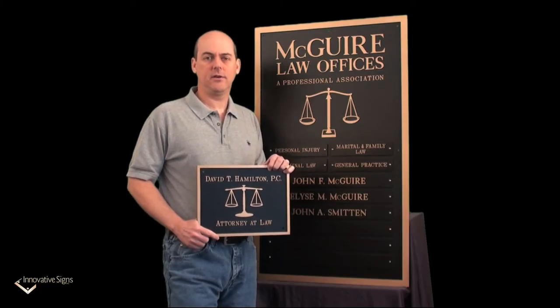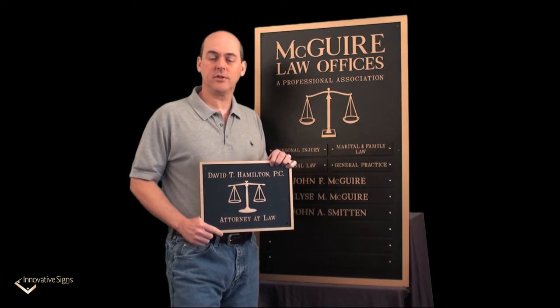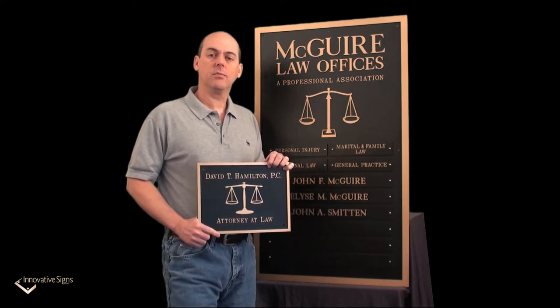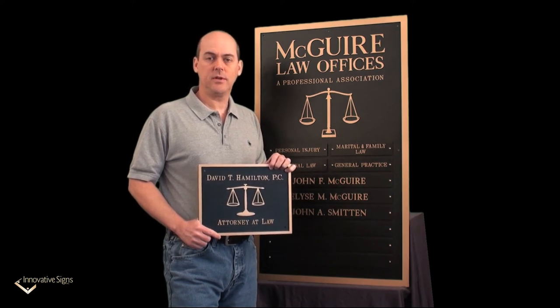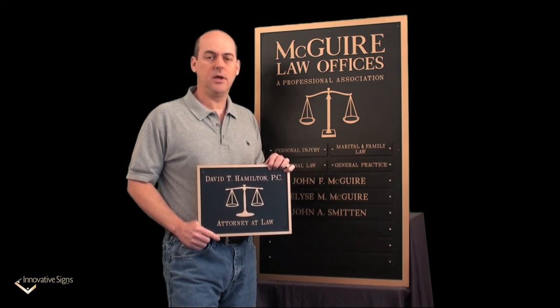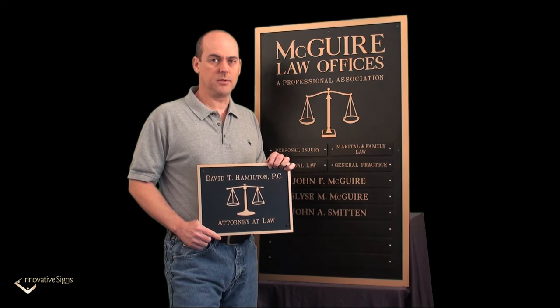So we have two entirely different approaches to the amount of information being presented as well as the overall size of the plaque. Your plaque may be something similar to one of these, or it may be entirely different. Either way, you can rest assured that it will be custom designed by our design team to meet your exact requirements.